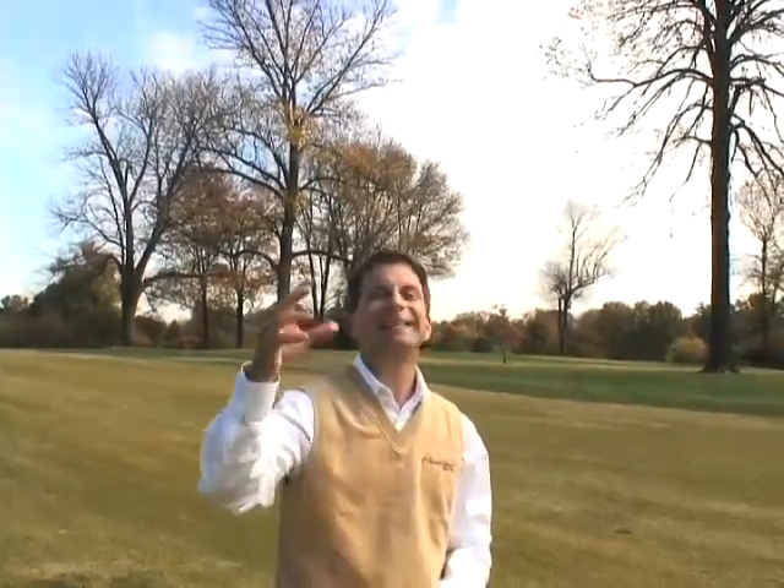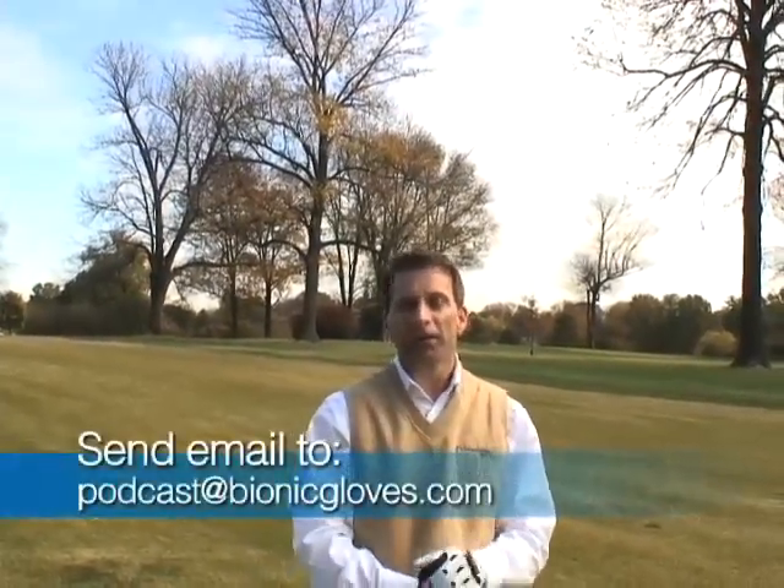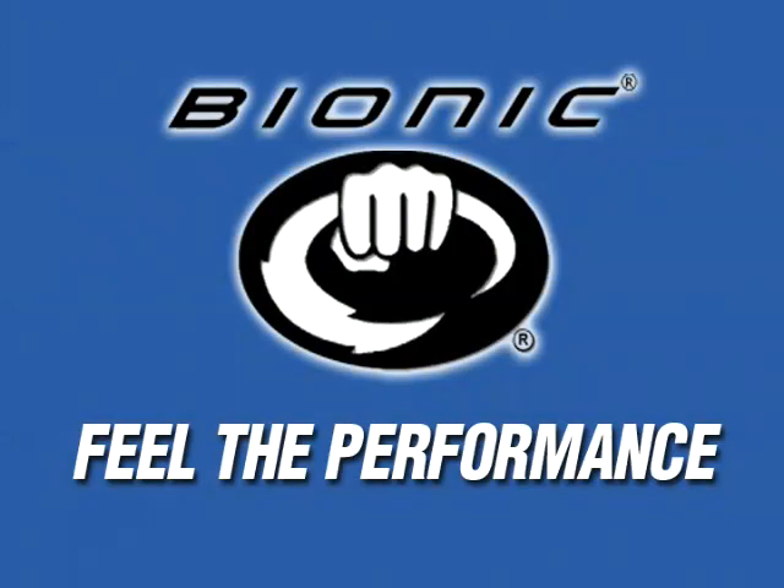Hey everybody, this is Chaz from the Bionic Gloves Hands-On Golf Podcast. If you have videos of yourself swinging the golf club and want us to use them in a podcast, send them to us — send us a link, or upload to YouTube. Not only do you want to swing the club, you want to ask us your question as well. Send emails to podcast at bionicgloves.com. Links are preferable since they're not large files. We want to advance this podcast so you become an even bigger part of it. Thank you, and I'll see you on the next Bionic Gloves Hands-On Golf Podcast.